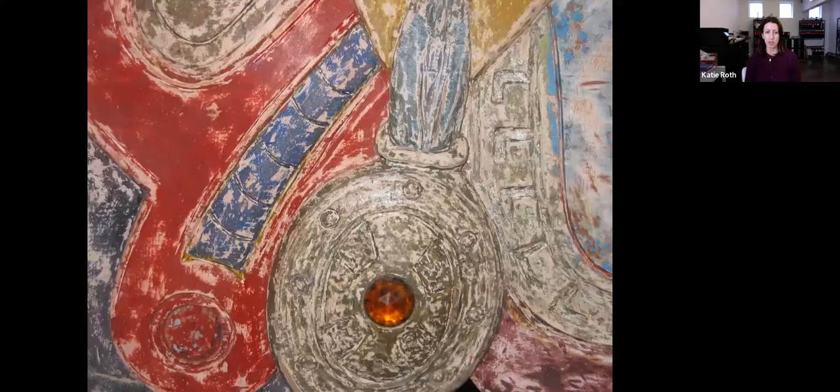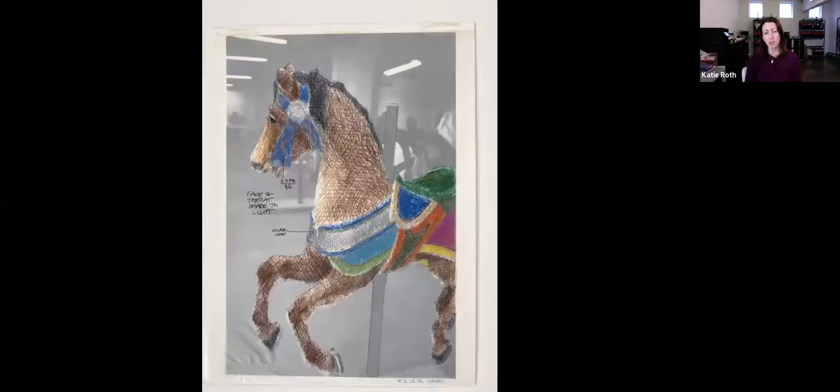Here's a detail of a horse that had been scraped down — they all have beautiful jewels. Here's an example of how she was charting the color findings on the original paint from 1922. She would take a photograph, put tracing paper over it, use colored pencils, and keep notes.